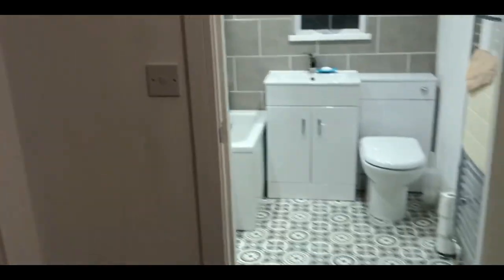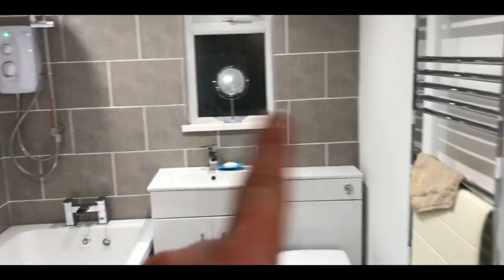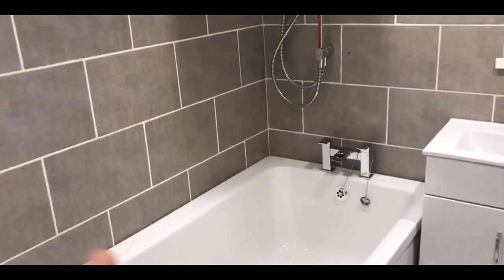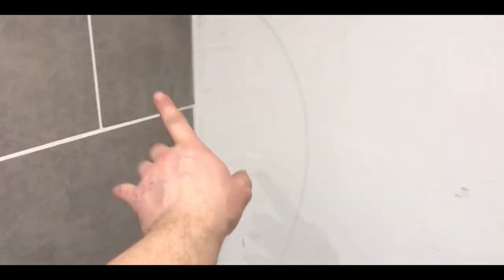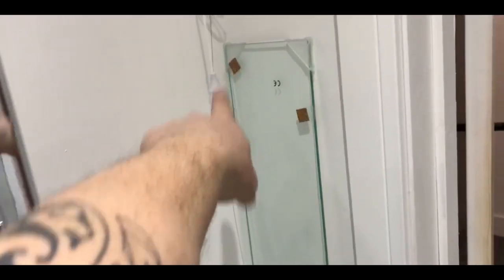Then we have the bathroom. Same again, we've got the mastic around the sills and stuff. Need to put the shower screen in, which is there — glass screen — and then mastic around the bath. Mastic around here, and that's done. I won't do the mastic yet until we get the blinds. You can see these parts which are circled — just a reminder, there's rubbing down to do, bits there.